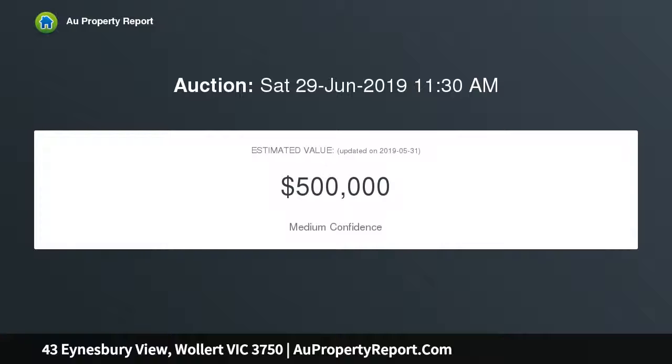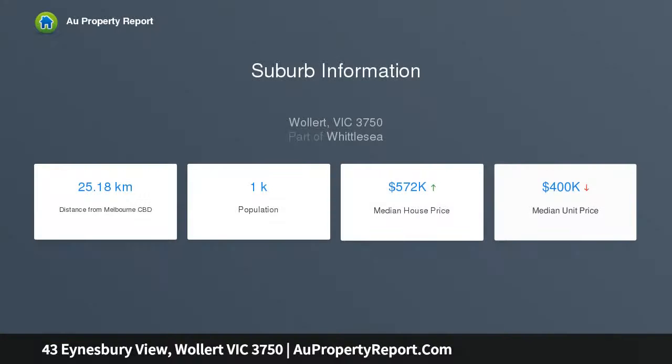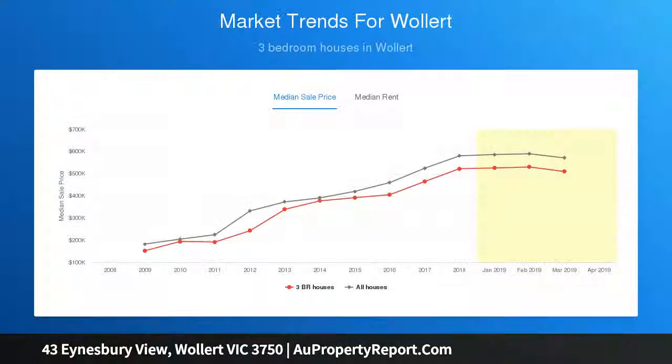Showcasing three bedrooms with built-in robes, master with walk-in robe and ensuite, central bathroom, separate laundry, and a radiant kitchen with 900mm stainless steel appliances, stone bench top, dishwasher, and huge open plan living with adjoining dining.